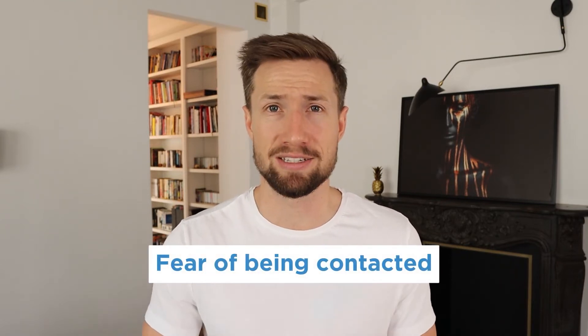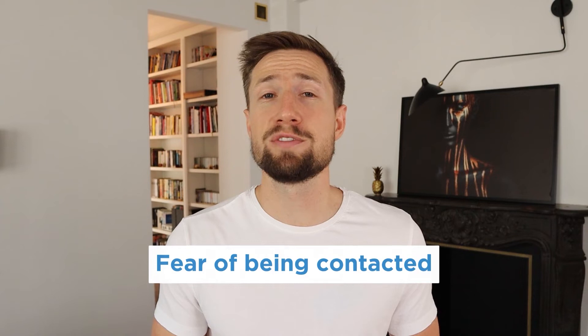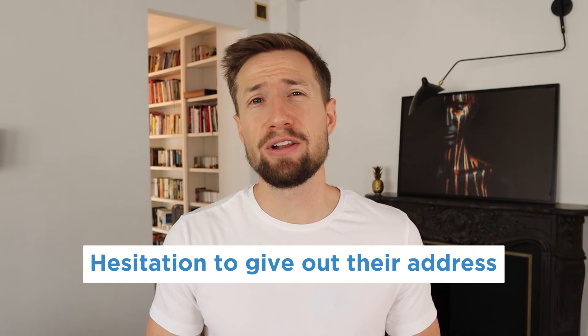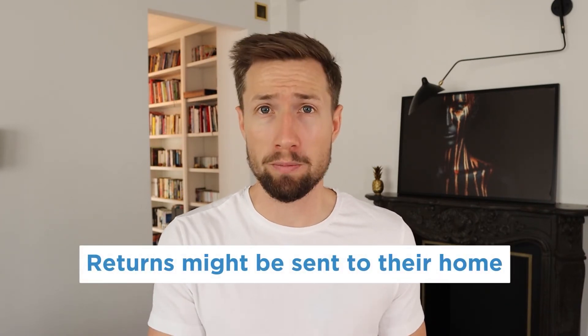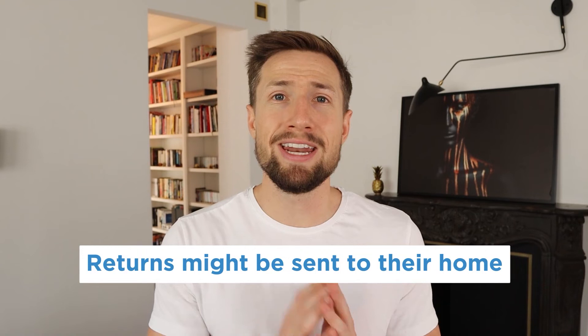Some common problems I see with store owners is that they fear being contacted. They might have a day job and can't field calls while they're working, so they don't put a phone number on their website. Sending calls to voicemail is absolutely acceptable — as long as you always return calls, you don't actually need to answer the phone. Just make sure your answering message clearly states that they've reached your business name. Another problem is store owners' hesitation to give out their home address. Some worry it devalues their legitimacy, but Google is totally okay with home-based businesses, especially in a post-pandemic world. Others worry that returns will be sent to their home — this can happen, but just include a little text next to your address instructing returns not to be sent to it, and include a link to your returns policy page.